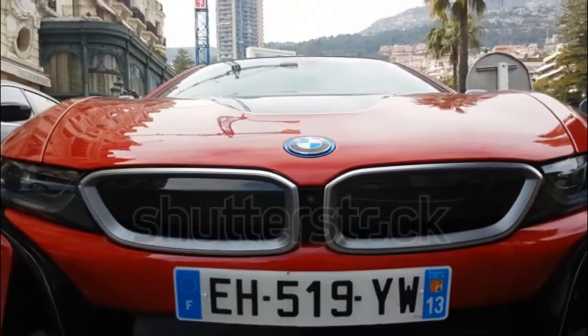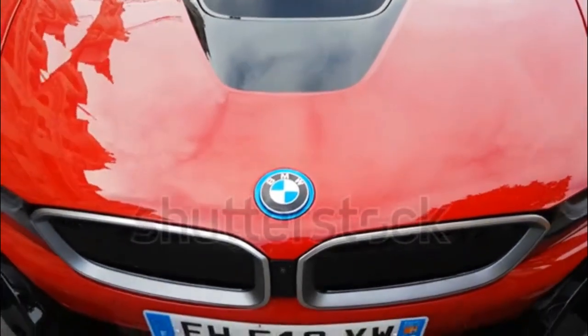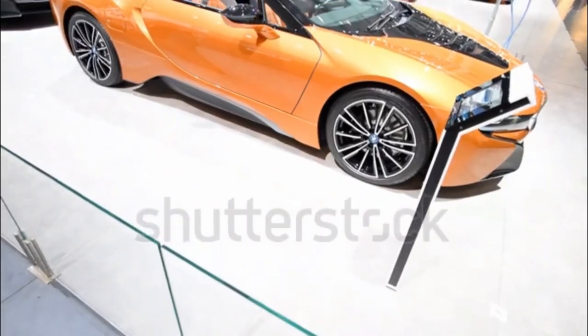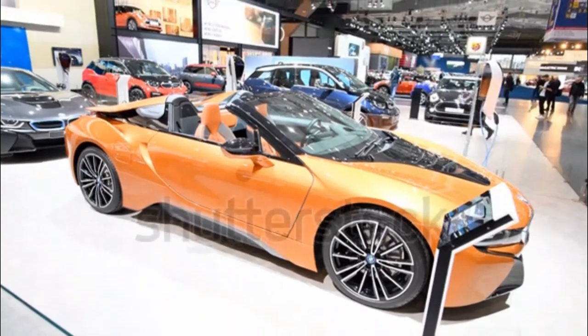Using EV mode, the i8 is able to travel up to 15 miles, or 76 miles per gallon equivalent. With a full tank of gas and a fully charged battery, the i8 can travel up to 330 miles, with 28 miles per gallon combined according to the EPA.